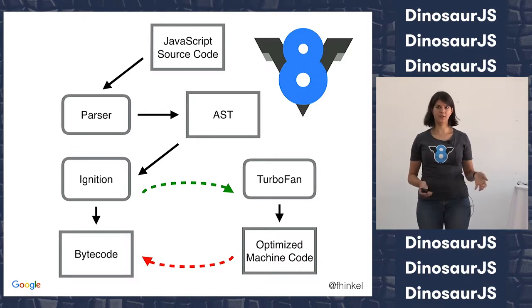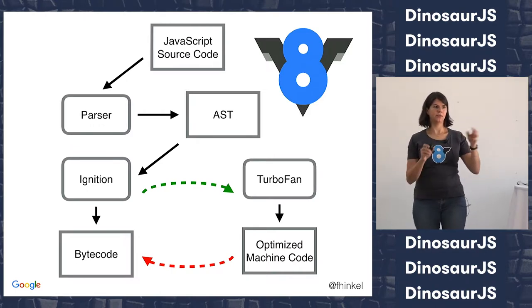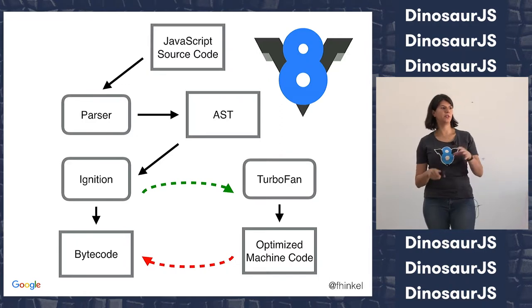So far the theory: we have code, we compile it a little bit, we run it, we use this information, run it some more, go on to the optimizing compiler. Let me try to clarify that with an actual example.